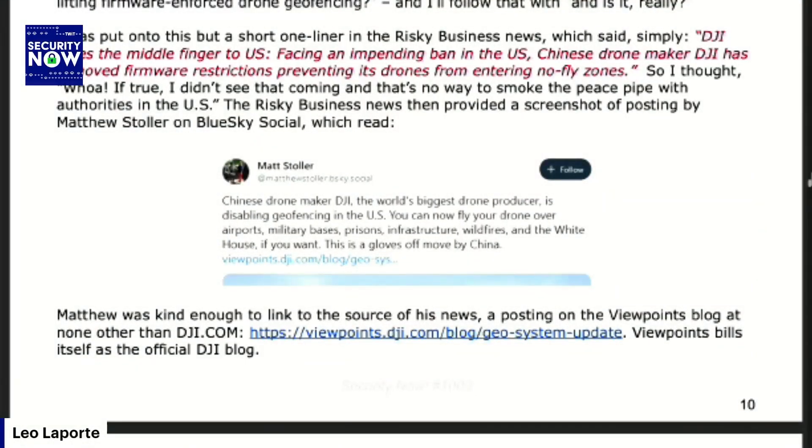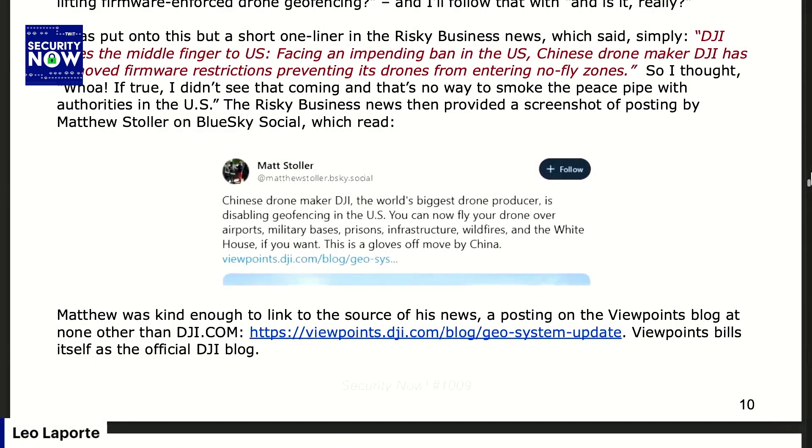The Risky Business News then provided a screenshot of a posting by Matthew Stoller on Blue Sky Social, which read: 'Chinese drone maker DJI, the world's biggest drone producer, is disabling geofencing in the U.S. You can now fly your drone over airports, military bases, prisons, infrastructure, wildfires, and the White House, if you want. This is a gloves-off move by China.'